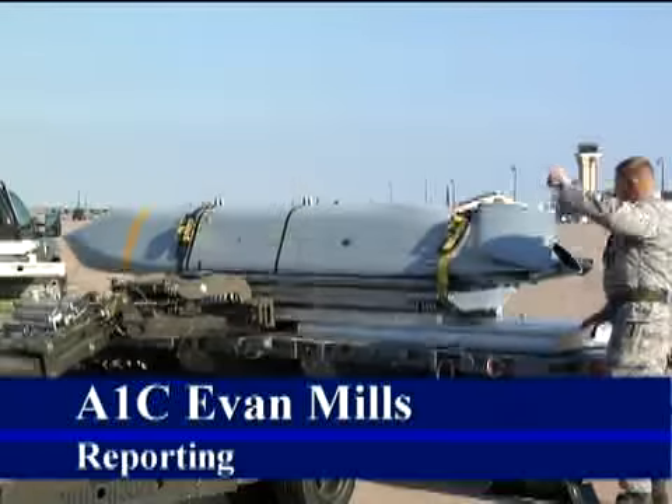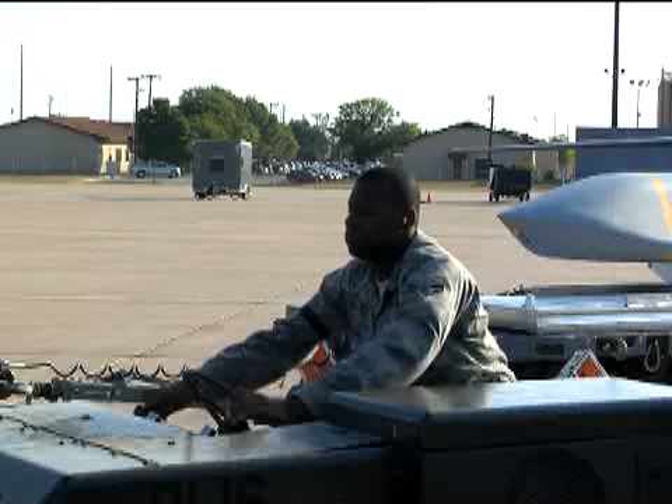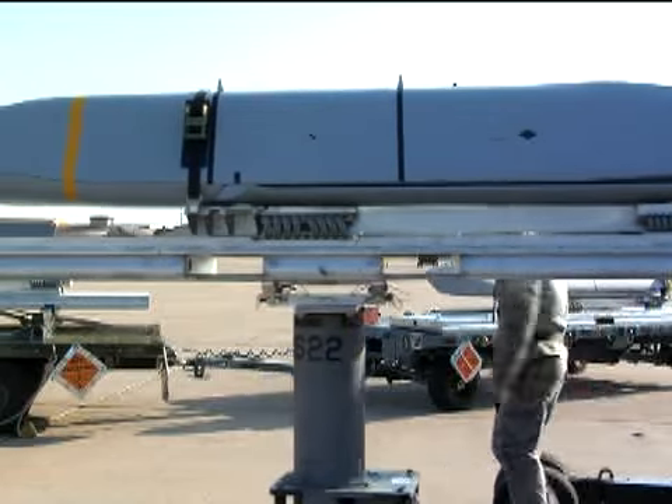DIAS recently completed the integrated test portion of the Joint Air-to-Surface Standoff Missile for the B-1 bomber. The test involved the JASSM extended range, which doubles the distance capabilities of the baseline missile while keeping the same powerful and stealthy characteristics.